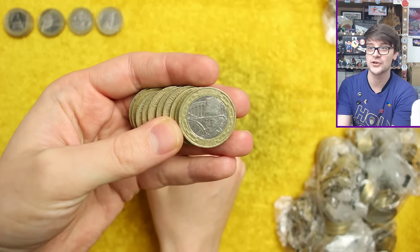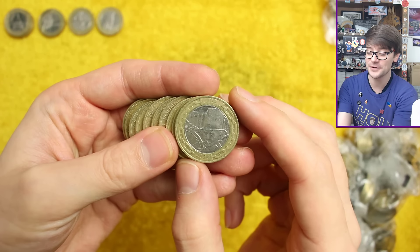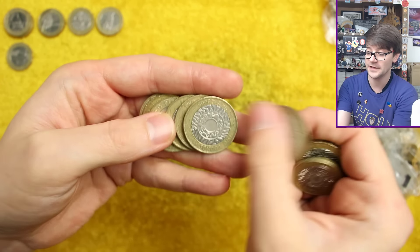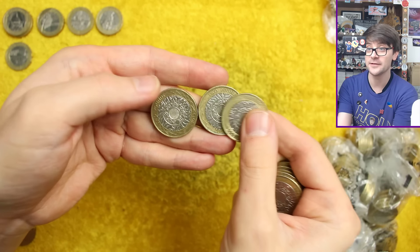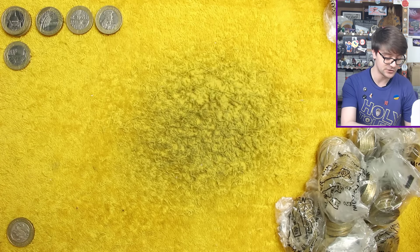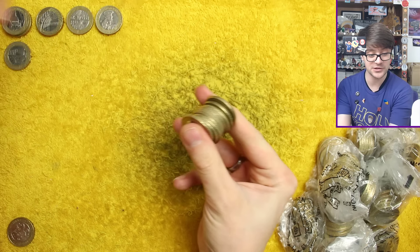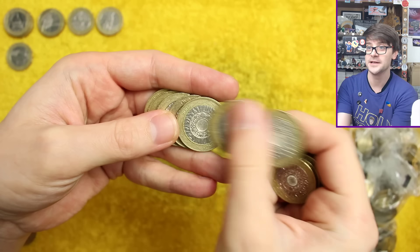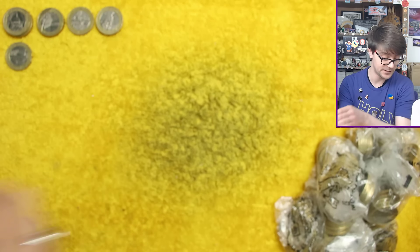Second attempt at mule error — nope, not a mule error. The mule error is produced by using the dies from two different coins by mistake to strike that coin, rather than two dies that were supposed to be for that coin. A 'mule' refers to the offspring of a donkey and a horse, hence the name. Brunel's portrait there — that's both Brunels found. For all the other errors, edge inscriptions and rotation checks, I'll go through at the end of the video separately.